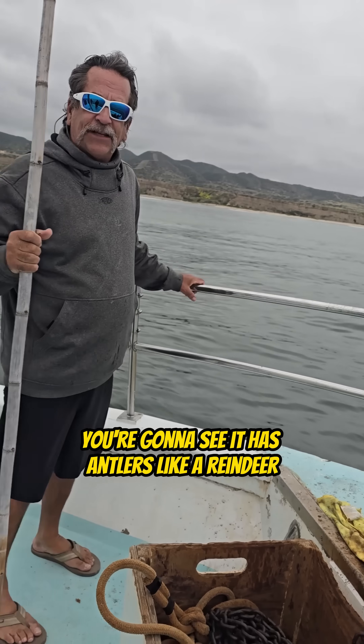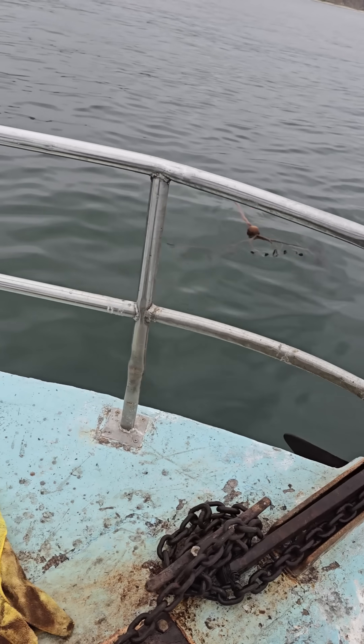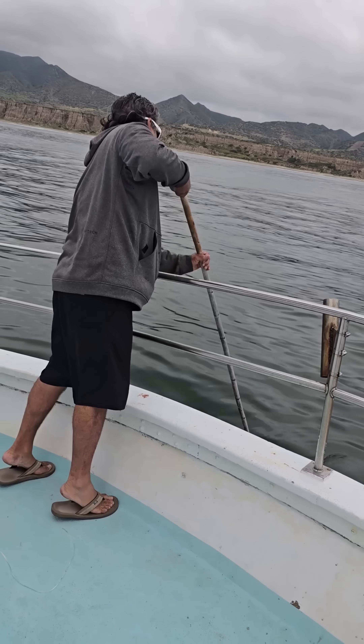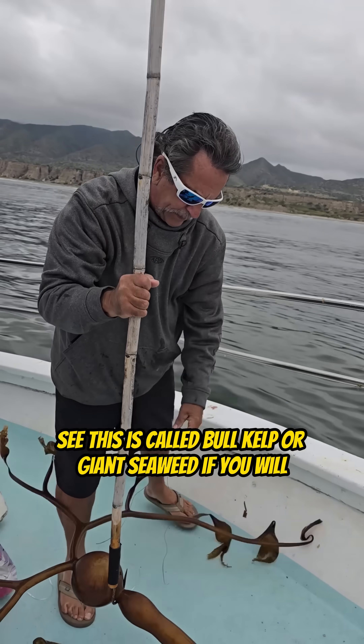As we pull up here to it, you're going to see it has antlers like a reindeer. This is called bull kelp or giant seaweed, if you will.